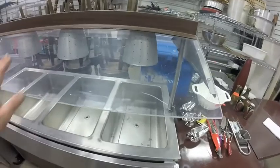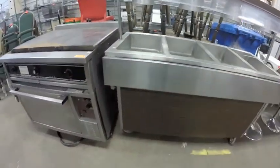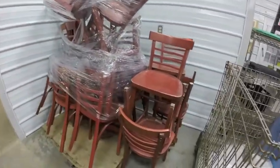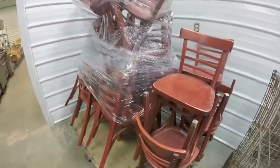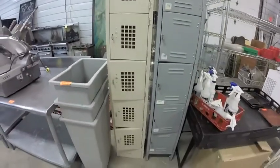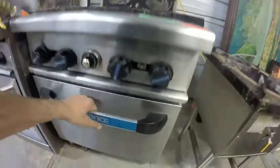Lot 239 — this four-well with sneeze guard hot table holder unit, but the wheels are good. Lot 240 are all these red ladder-back chairs — good condition, a little wear but overall nice and solid. Lot 242 is this bank of lockers.